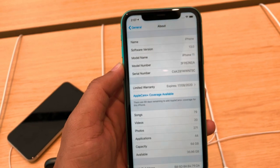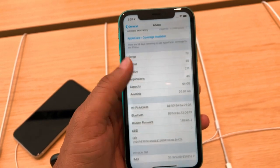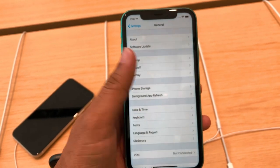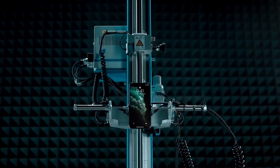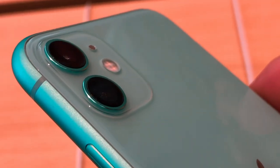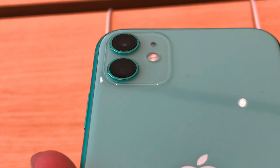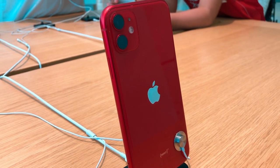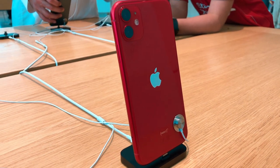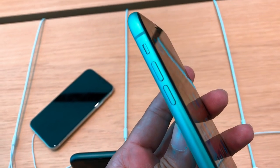The iPhone 11 has a solid and strong material. In terms of design, there is a little bit of change in the camera placement. In this new placement we have two cameras, giving it a slightly different shape, and the back design has changed a little bit as well.